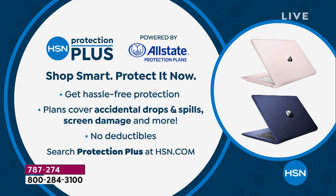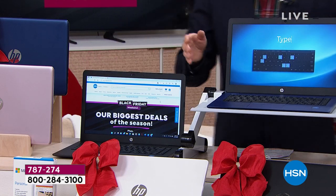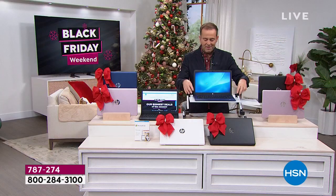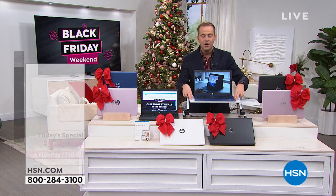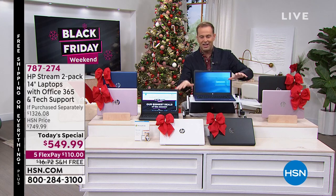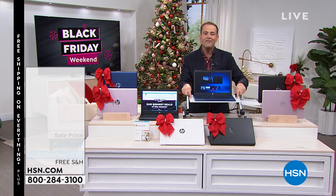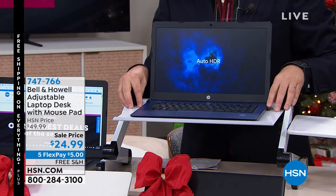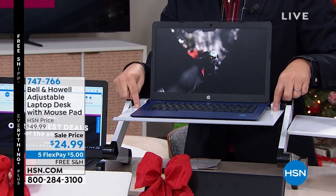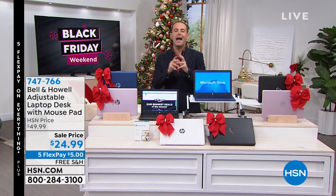I have placed one of my laptops on the Bell and Howell adjustable laptop stand, which is awesome whether you're sitting down or standing up. It's made of metal, it has a mouse pad at the side. We have these on special tonight for $24.99 with free shipping and handling. White and rose gold are available.